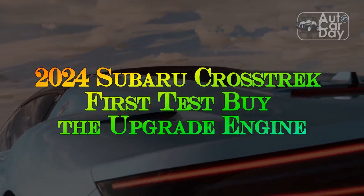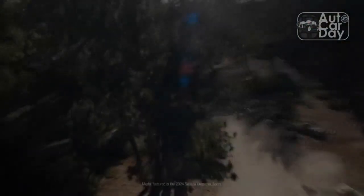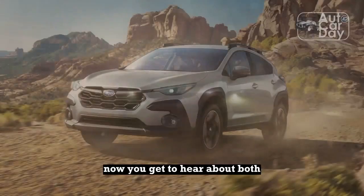2024 Subaru Crosstrek First Test by the Upgrade Engine. Your CrossFit buddy just bought the outdoors-ready 2024 Subaru Crosstrek. Now you get to hear about both.